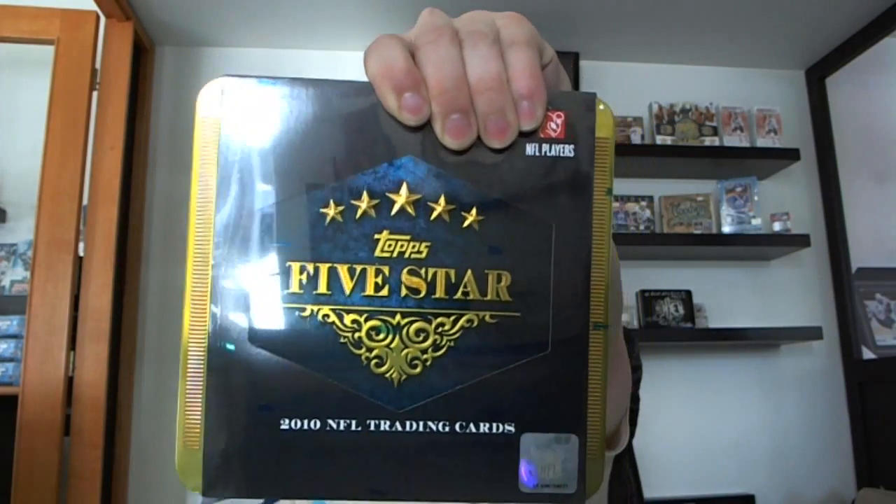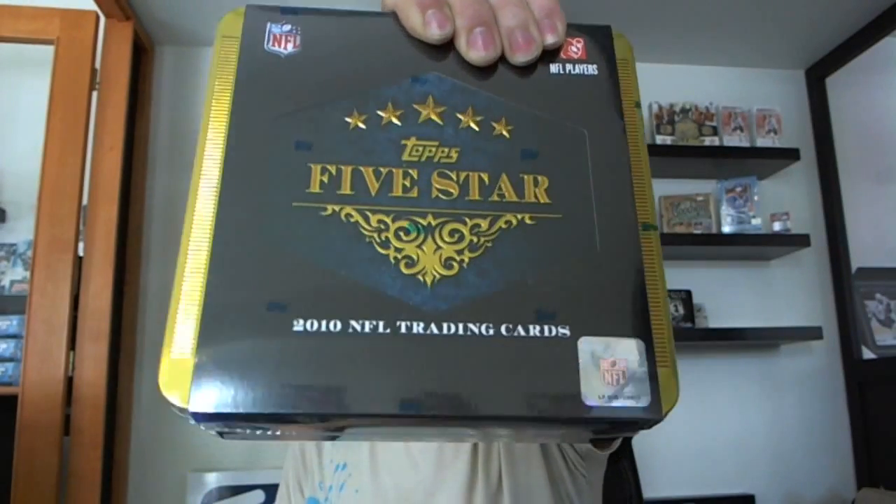And I posted a decently big football break — 10 mixed boxes with Sterling, Certified, Timeless Treasures, Absolute, Longevity, Gridiron Gear, Gridiron Legends, Triple Threads, Gold Standard. It gets even better when you factor in the 10 packs of Five Star that I'm throwing into the break.